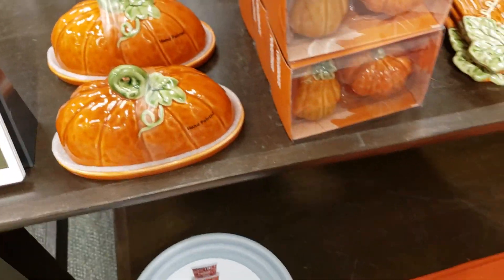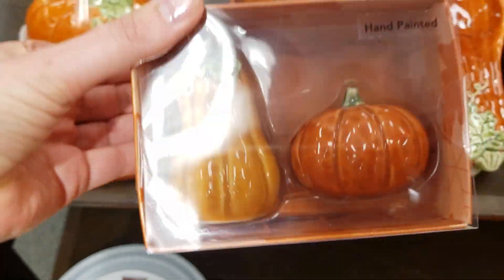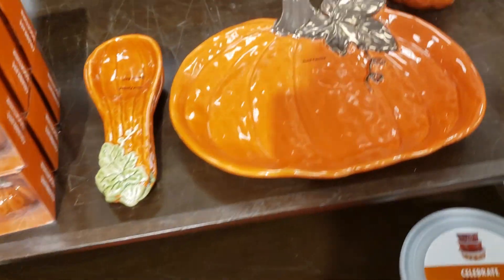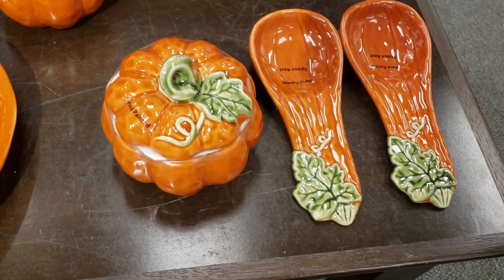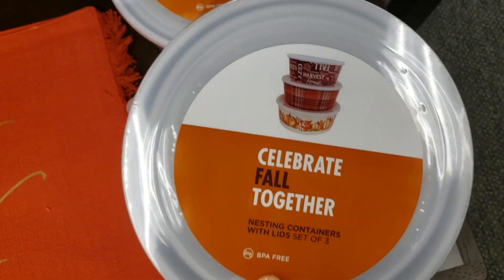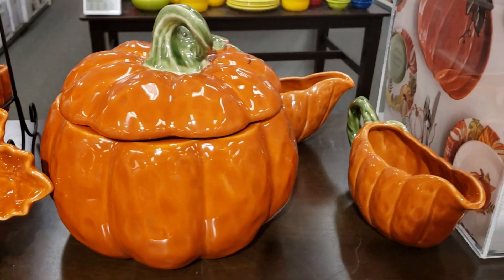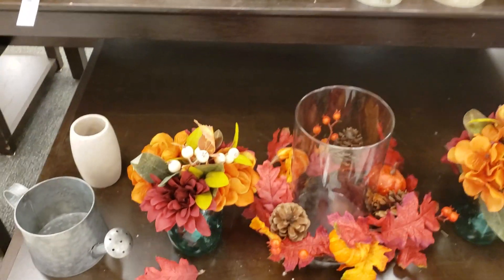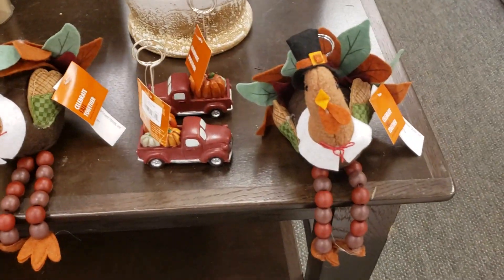A bunch of their dishware was on sale as well — 50% off. Some of this was cute; I wasn't really all that excited about it, it was kind of plain to me, but these were neat. I think that leaf tray is pretty too. I really like that white pitcher and the little red trucks.